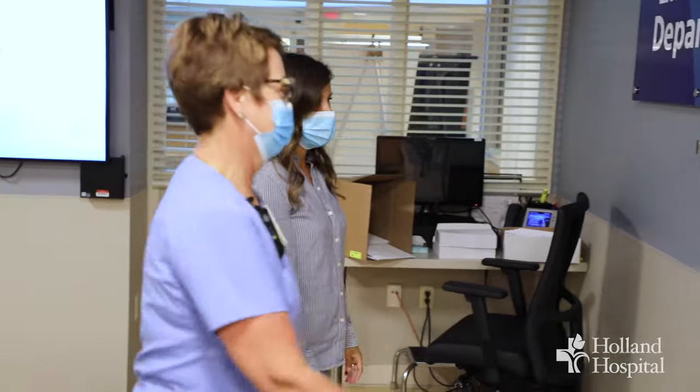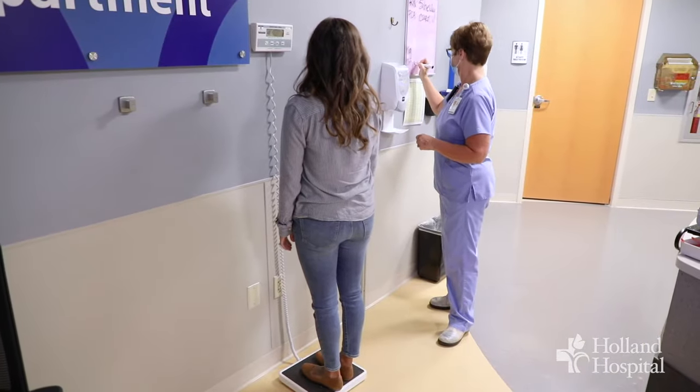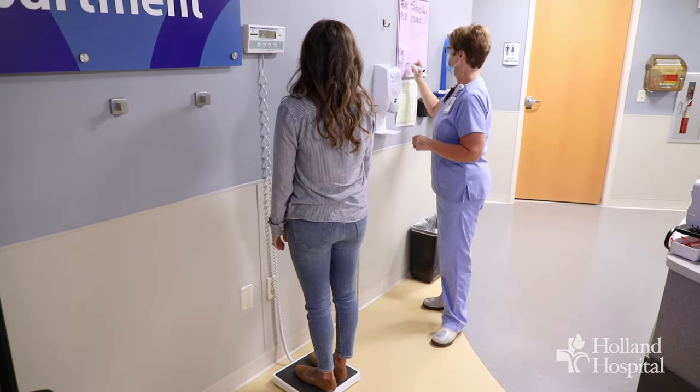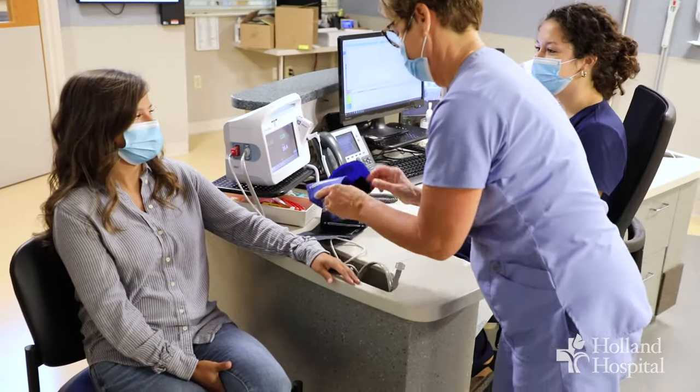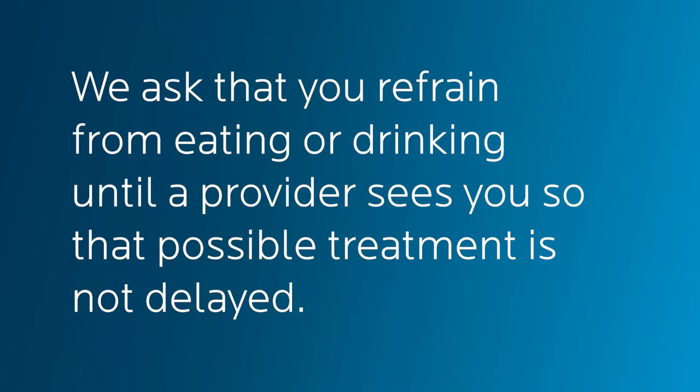When you enter the triage room, staff will ask to obtain an accurate weight. This can be done with a standing scale or bed scale if you are unable to stand. This provides data needed for weight-based medication dosing. We ask that you refrain from eating or drinking until a provider sees you so that possible treatment is not delayed.